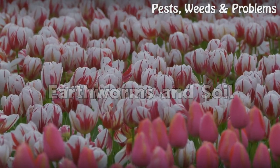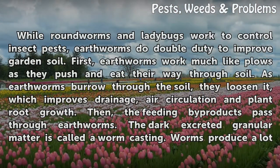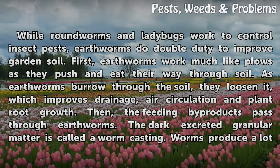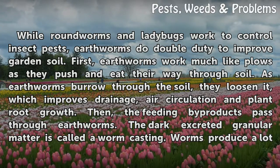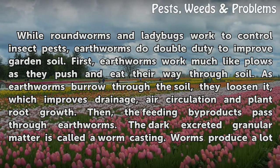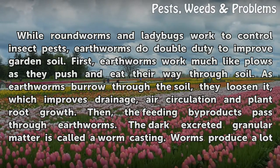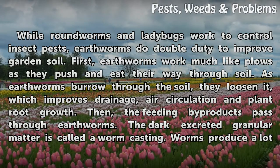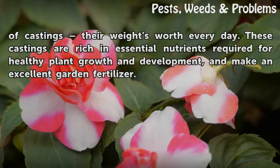While roundworms and ladybugs work to control insect pests, earthworms do double duty to improve garden soil. First, earthworms work much like plows as they push and eat their way through soil. As they burrow, they loosen it, which improves drainage, air circulation, and plant root growth. Then, the feeding byproducts pass through earthworms as dark excreted granular matter called worm castings. Worms produce castings equal to their weight every day, and these castings are rich in essential nutrients required for healthy plant growth, making an excellent garden fertilizer.